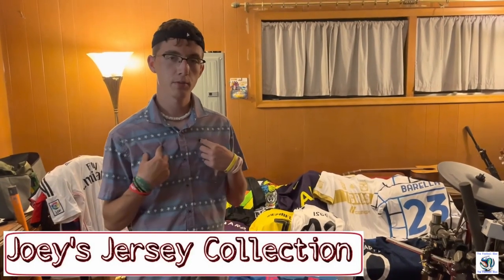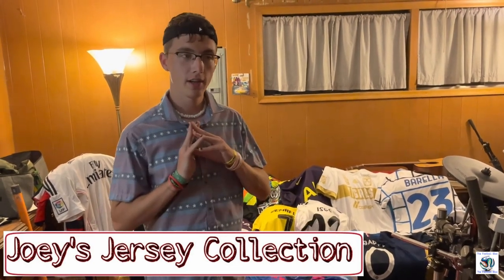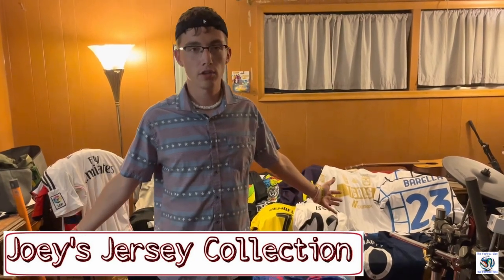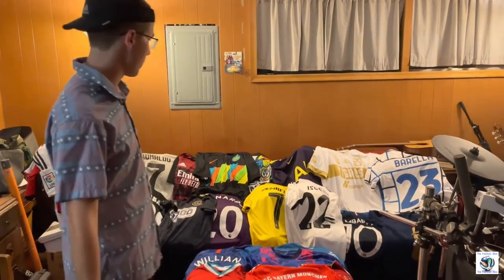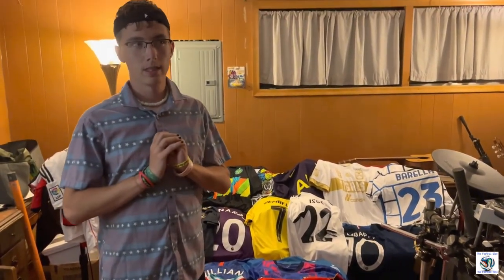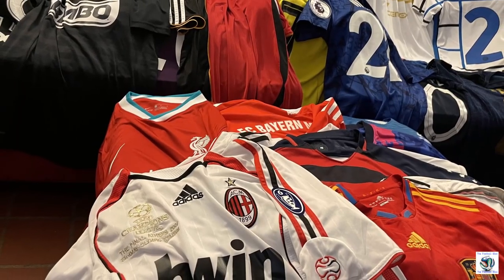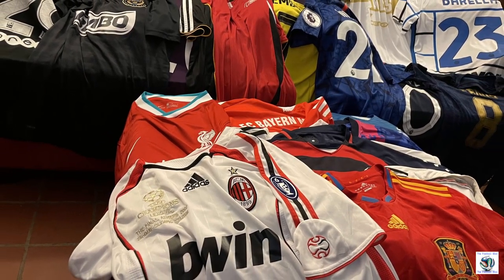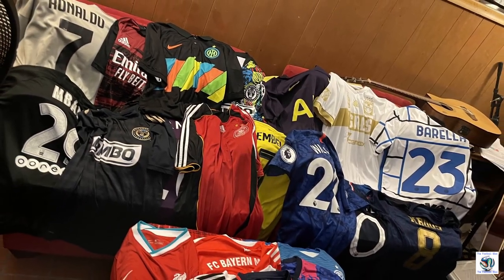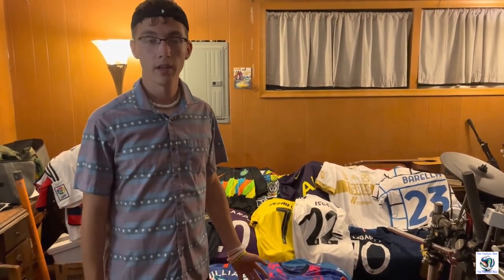What's up, guys? My name's Joe. I am an associate of the Football Block and I'm participating in a jersey collection video. This is most of my jerseys that I collected over the years. I started collecting jerseys basically as soon as I got into watching soccer and playing FIFA — so when I was about 10 or 11. Unfortunately, most of those early jerseys have been donated back. For instance, when I was 10 I got a lot of jerseys from the Salvation Army — a Francesco Totti jersey, a Rangers jersey.